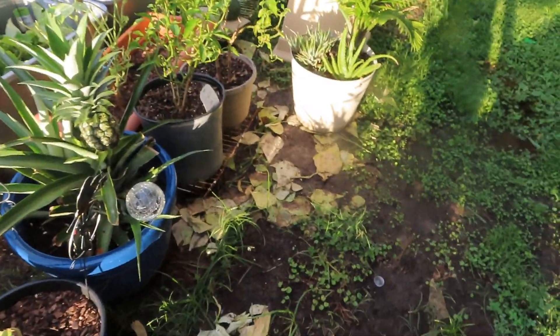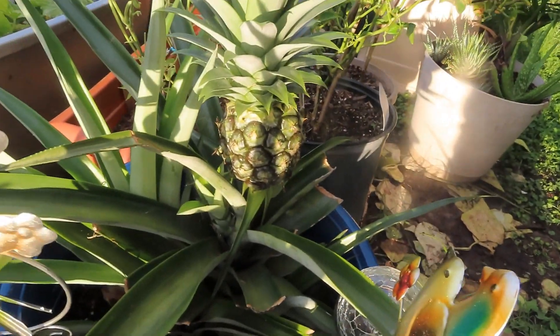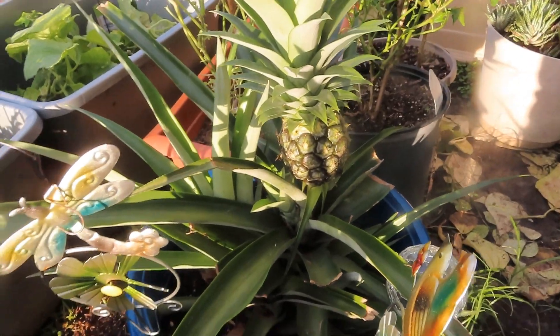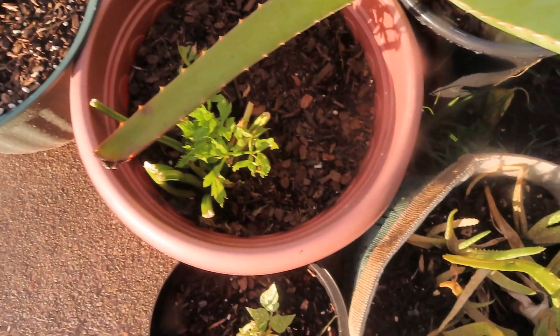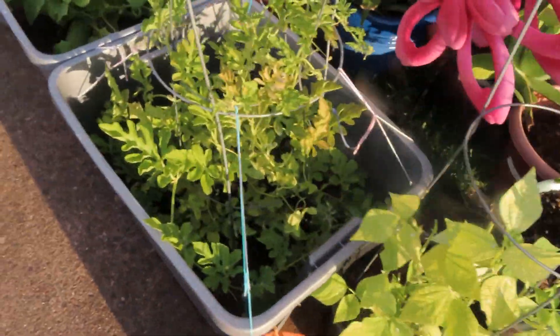My green beans — I just cut down a lot of stuff so you see a lot of leaves and debris. My pineapple right here — when it turns yellow then I can pick it; right now it's still growing. I cut my celery down so I can regrow some more, and there's some more green beans.